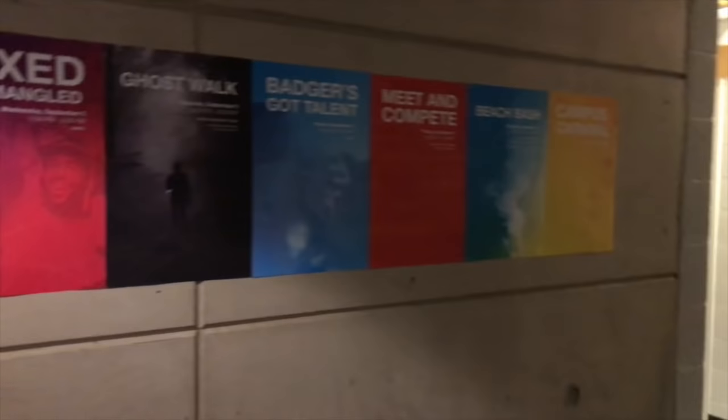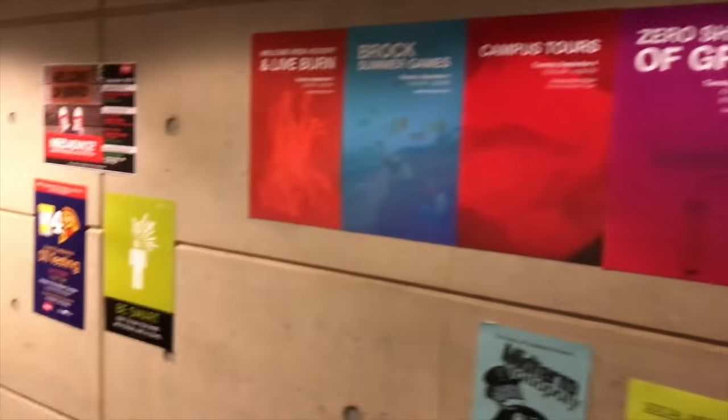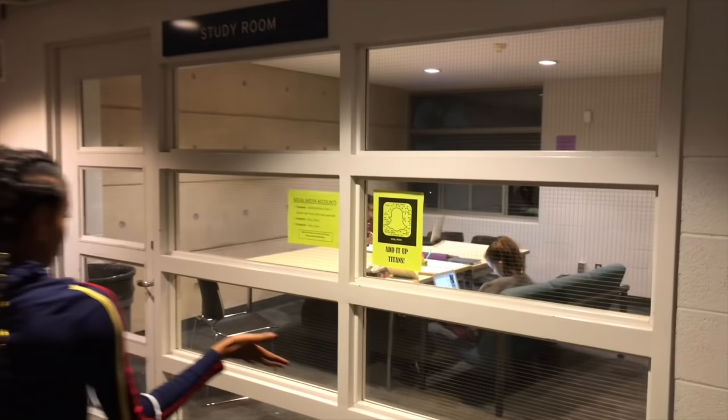Over here we have what we're doing for the week. And then this right here is our study room.